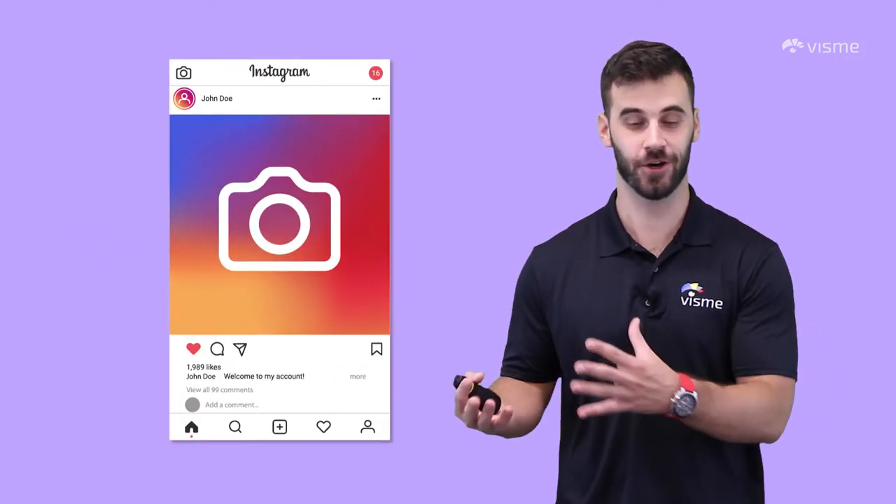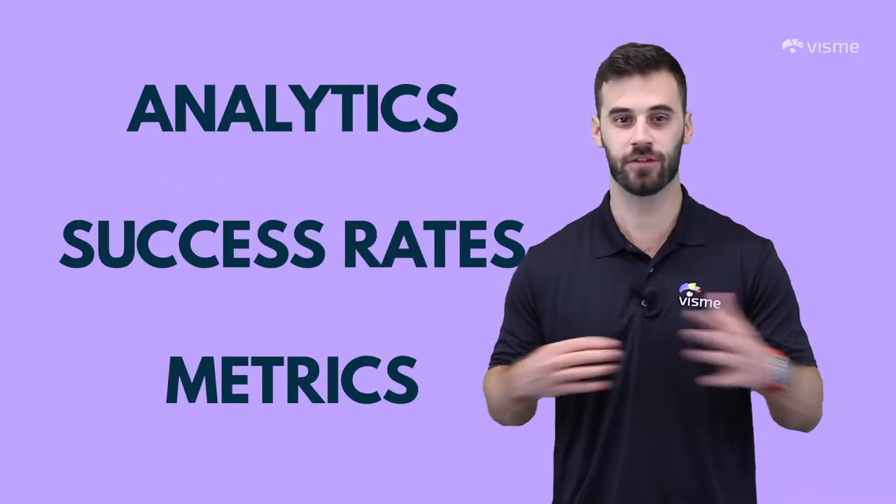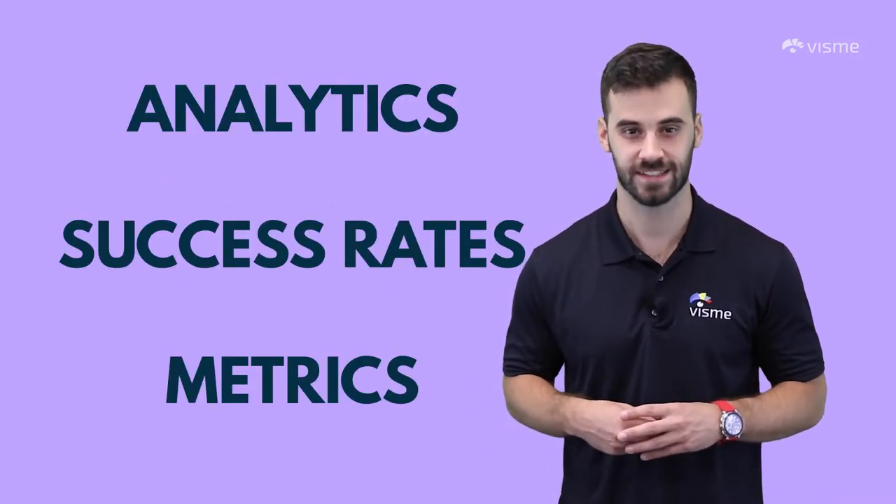The odds are that you likely already have an Instagram account, and if you don't, you might consider yourself one of the most rare creatures in the world. But all jokes aside, you don't just want an ordinary Instagram account — you need a business account. It's totally free and it will give you access to analytics, success rates, and other metrics you wouldn't otherwise have.